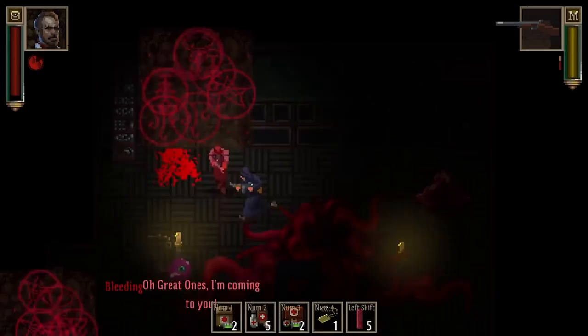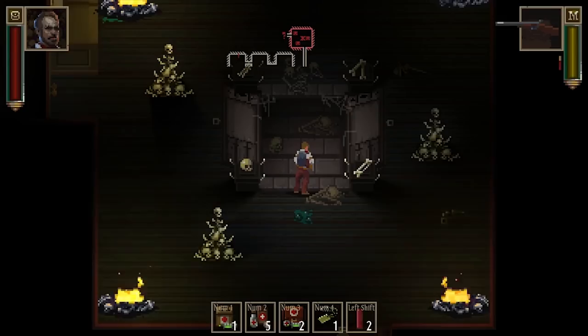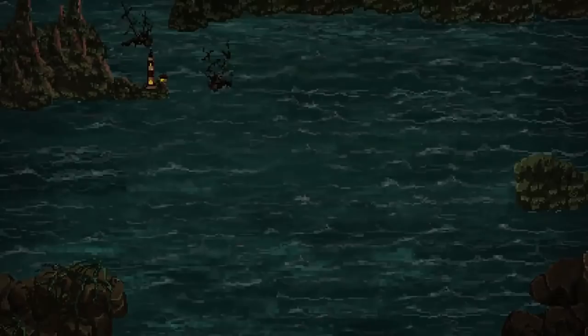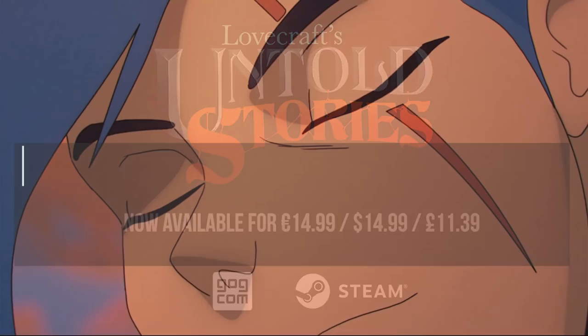There are five different characters, ranging from a detective, thief, professor, witch and goon, each playing quite differently, as well as unlockable weapons, items and artifacts. Fantastic sense of atmosphere conveyed by the pixel art.